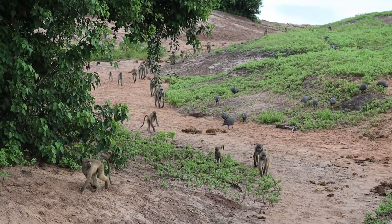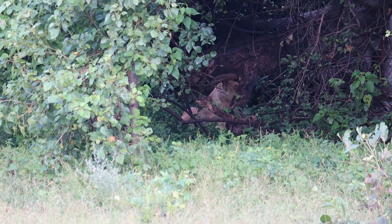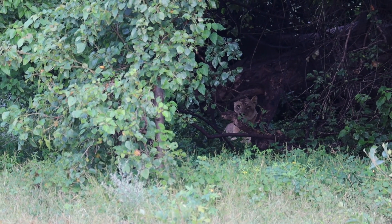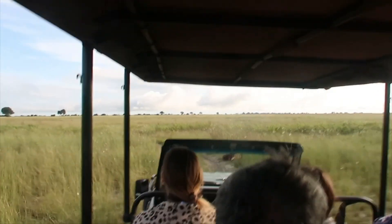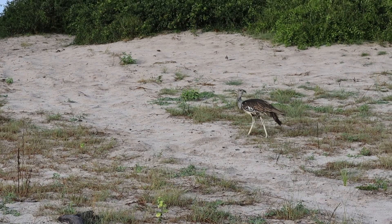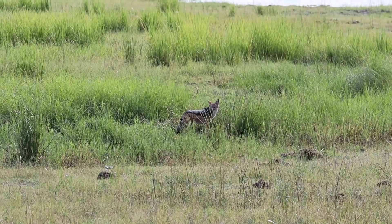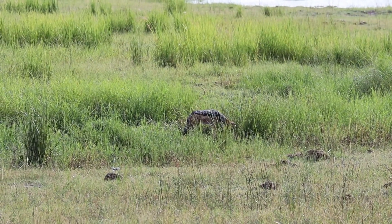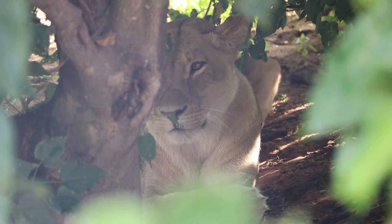We came across a huge group of monkeys, and then I was the one who spotted the lion - and she wasn't alone. After a warm cup of coffee along the river we saw the national bird of Botswana, and a black-tailed jackal on the hunt. Right before ending our game drive we spotted three more lions underneath the trees.